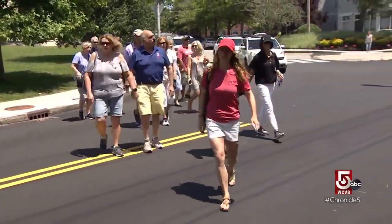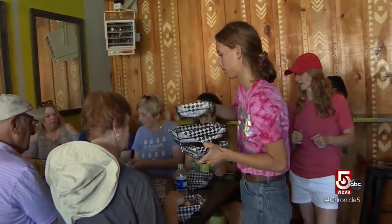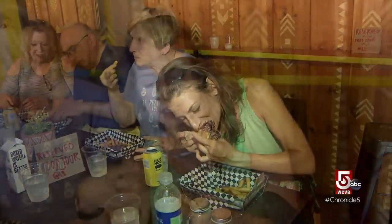Sarah Emhoff is today's guide. First stop: Mission. The dogs are coming out right now. These are not your average hot dogs — these are ground in house, topped with a homemade cabbage and tarragon slaw. I'm not usually a hot dog person, but you can taste that it's made from scratch.